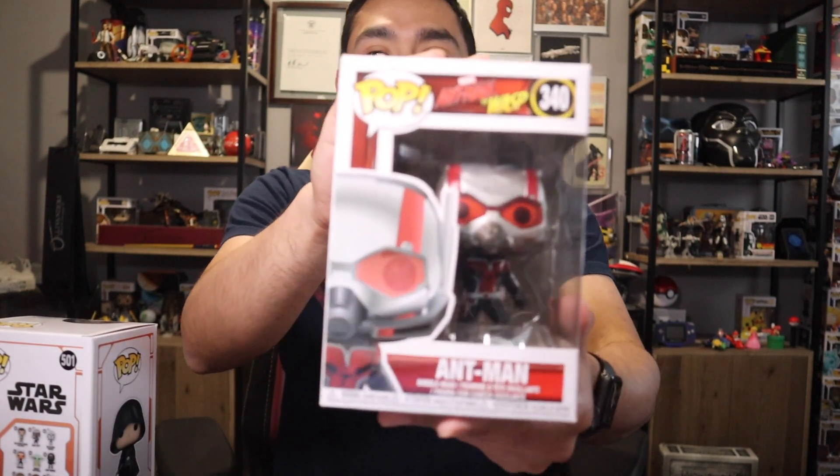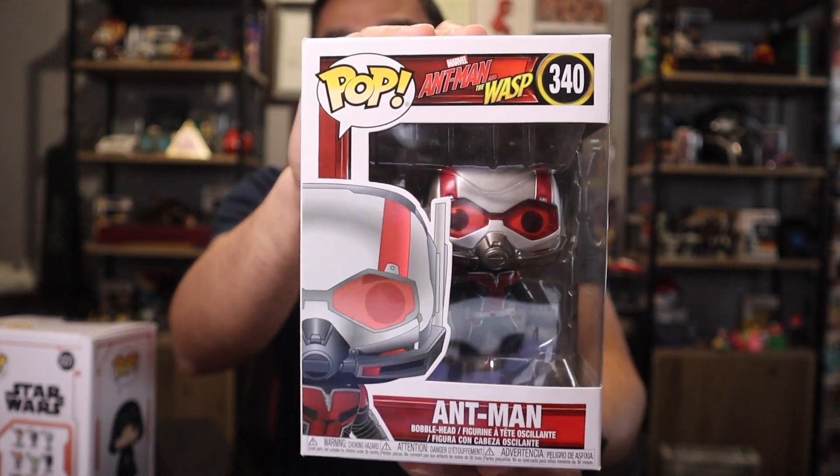Next up is the Funko portion of this haul. I was reached out to by a company called Pop and Roll, who is an online Funko Pop retailer. They said, hey, pick out some pops, we'll send them over for me to do a little review and tell people about them — you can already see that video on my Instagram page as well as a YouTube short. Here is one of the Funko Pops I chose for them to send over.